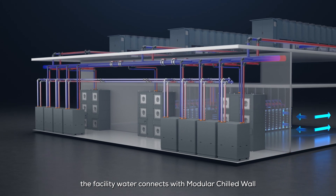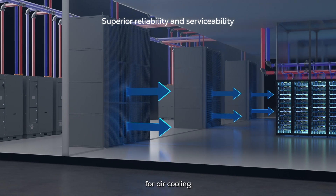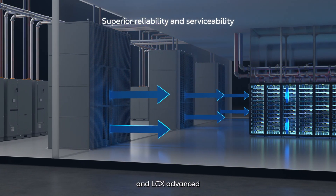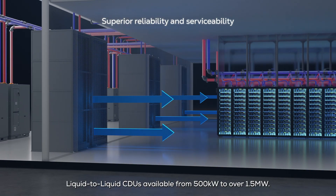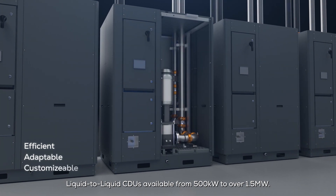The facility water connects with modular chilled wall units available in standard and custom designs for air cooling, and LCX advanced liquid-to-liquid CDUs available from 500 kilowatts to over 1.5 megawatts.